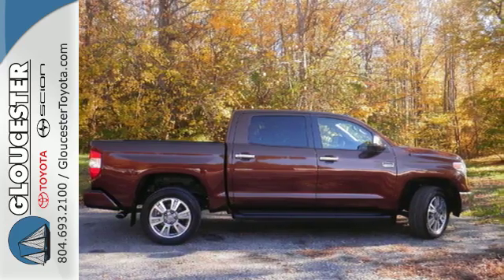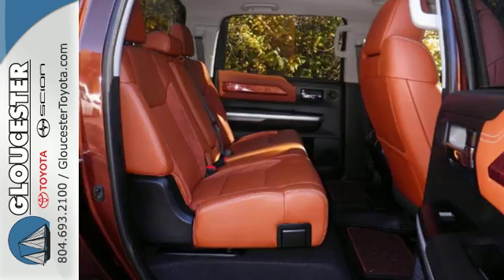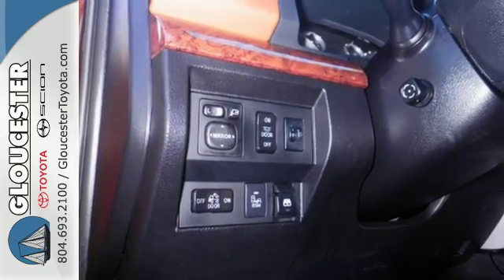Equipment includes a potent V8 engine, six-speed automatic transmission with intelligence, trailer sway control and the star safety system including vehicle stability control, traction control and smart stop technology.